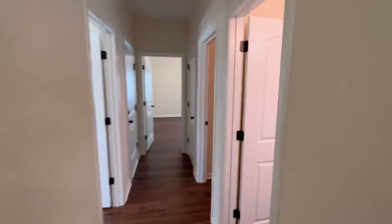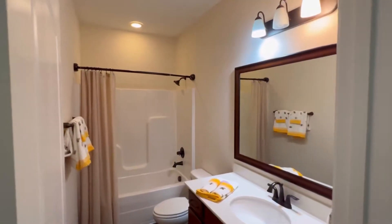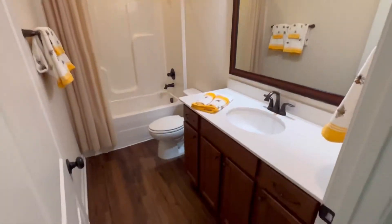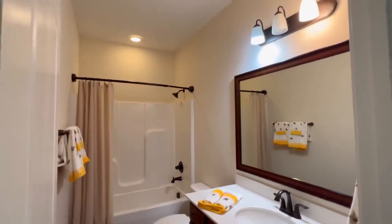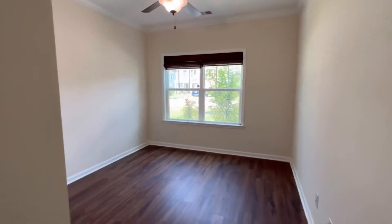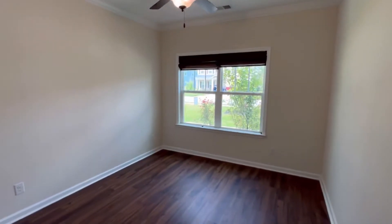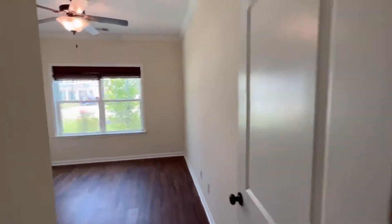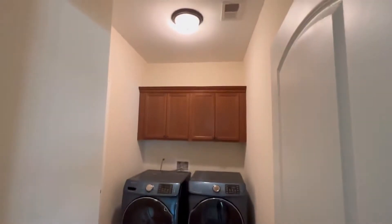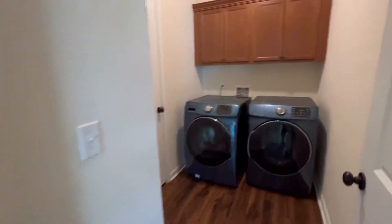Here's the hallway. On the right side, the first thing you'll see is the guest bathroom — this one doesn't have a double vanity, just a single, mainly for guests. On the left side there's another bedroom, not too big, maybe for a kid. And there's the laundry room right here.